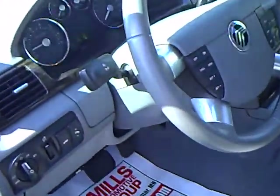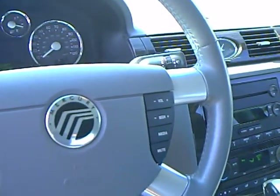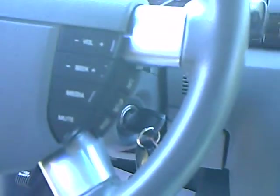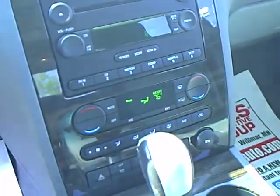This one does have a remote start on it also. Power driver's seat, auto headlamps and fog lights. It has your cruise control on the steering wheel plus redundant controls for your stereo. Trip information center over here on the side for distance to empty and average fuel economy. Six-disc CD changer, dual-zone automatic temperature control, and nice deep storage.